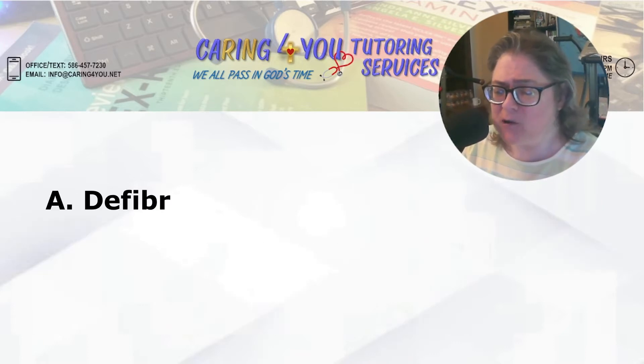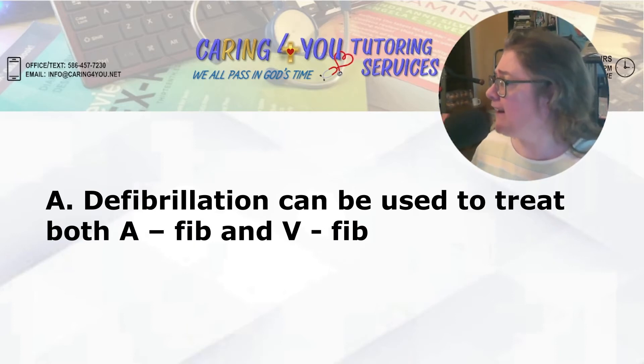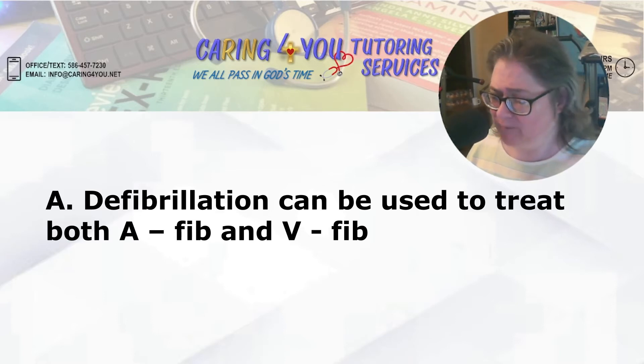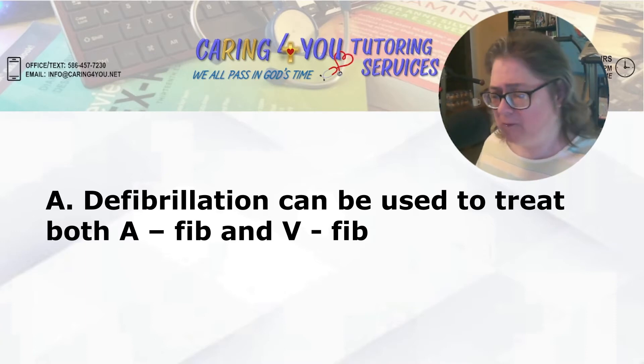Answer A: defibrillation can be used to treat both AFib and V-fib. That is not the right answer because, remember, most of your atrial problems can be treated with medication. The fact of the matter is defibrillation is used to treat V-fib. If V-fib, then defib. So A was a little tricky, but that's not the right answer.